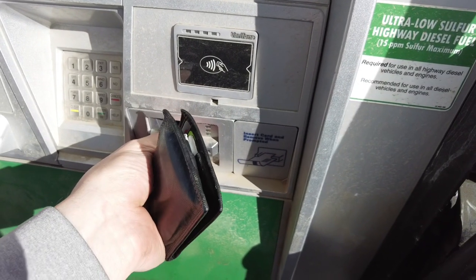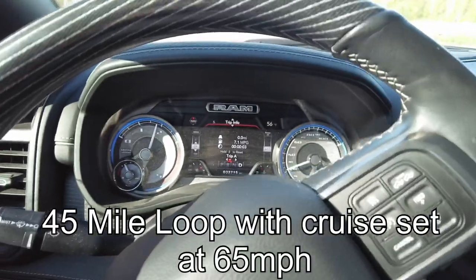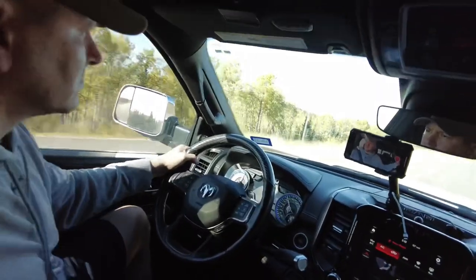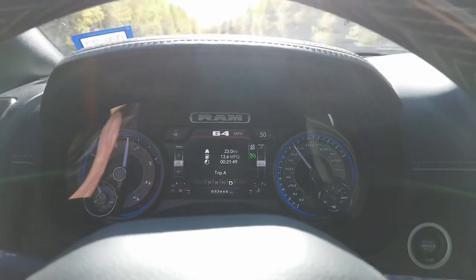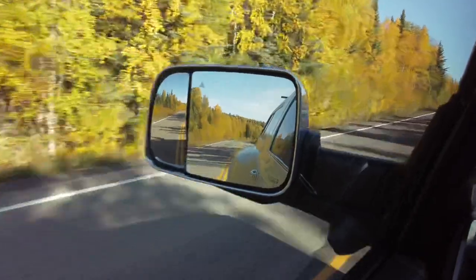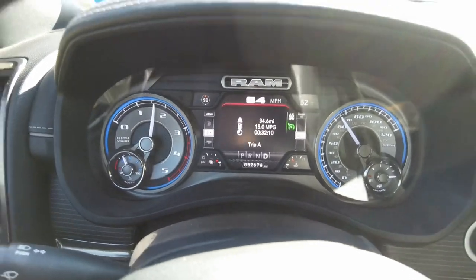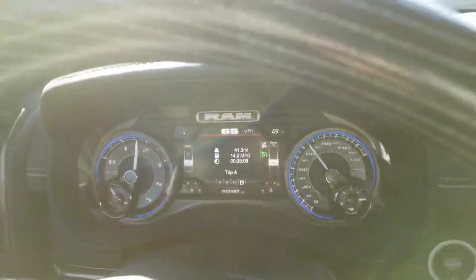We're going to reset our trip and then do a 45-mile loop. First we'll look at what the truck's computer says, then we'll use the same method that Andre uses on TFL — we'll fill up the truck until the pump clicks, wait 30 seconds, then pump again until it clicks one more time. What we have here is a 2019 RAM 3500 dually. The dualies always get worse gas mileage because there's more weight and a lot more rolling resistance.